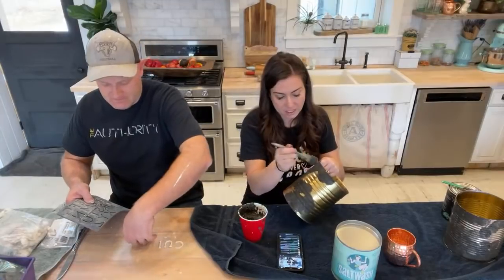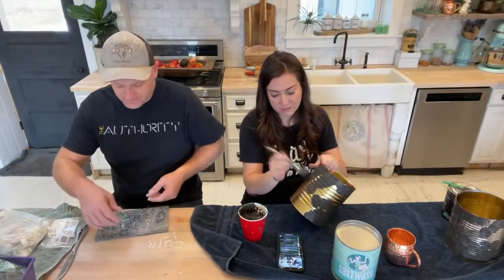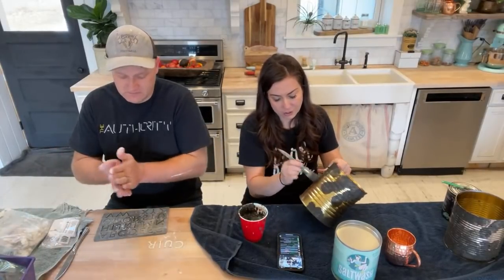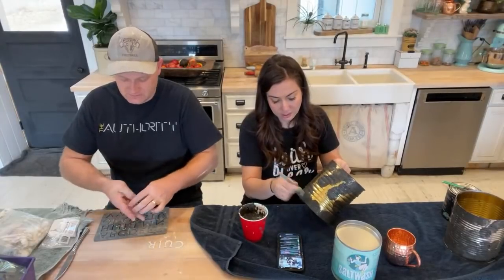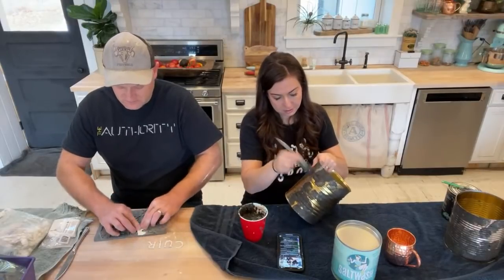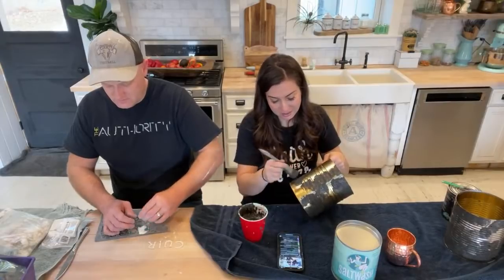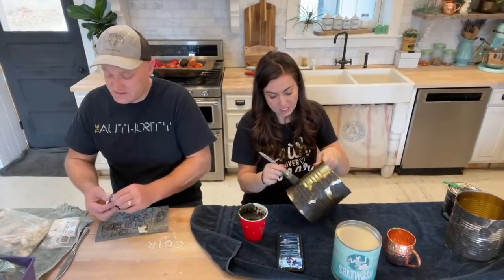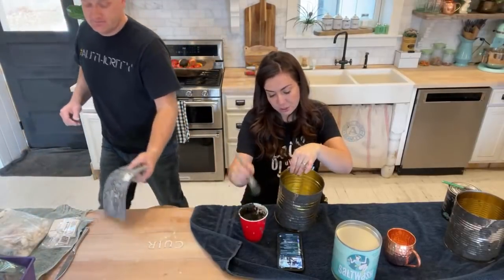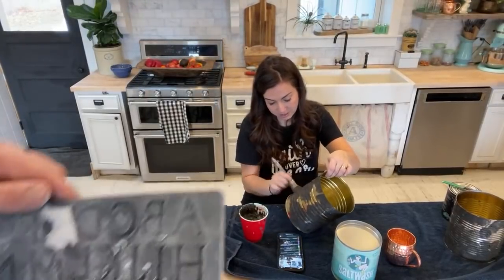I'll probably just seal these with clear wax. I'm not a big scrubber of things, and if they get a little aged over time, that's fine. You could totally use Big Top or whatever on them, but I don't love super shiny finishes so I usually just use wax. Campers are just a great subject matter — a lot of people who love vintage things love campers.